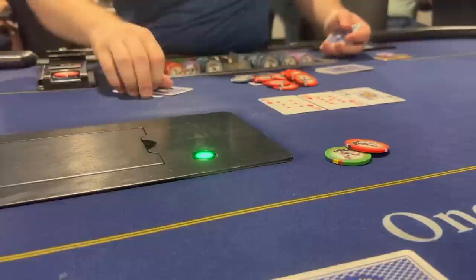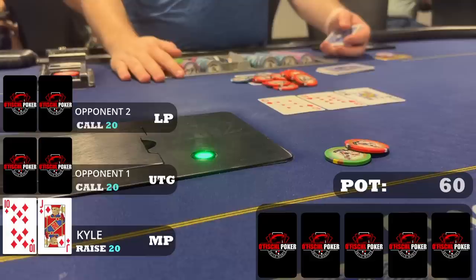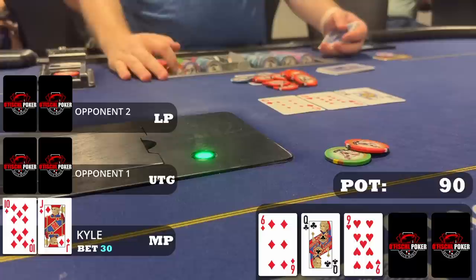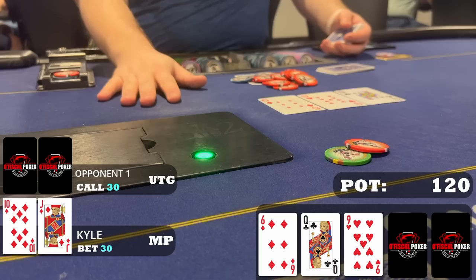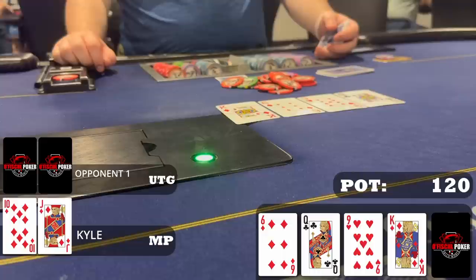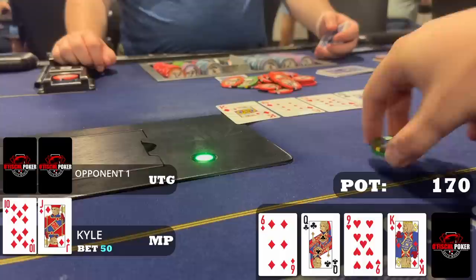Next hand — with one limp I'm in middle position and raise to $20. One late player and the limper call, so we go three ways holding jack-10 of diamonds. I feel pretty good on a queen-9-6 one diamond board. As the preflop aggressor and first to act I go for a c-bet of $30. Only the early position limp-caller calls. We go heads up to a turn card which is the king of diamonds — we turn the nuts with a flush redraw. I'm not thrilled it's a king specifically since queen-x will be tough to get full value from, so I bet small at $50. My opponent calls quickly.